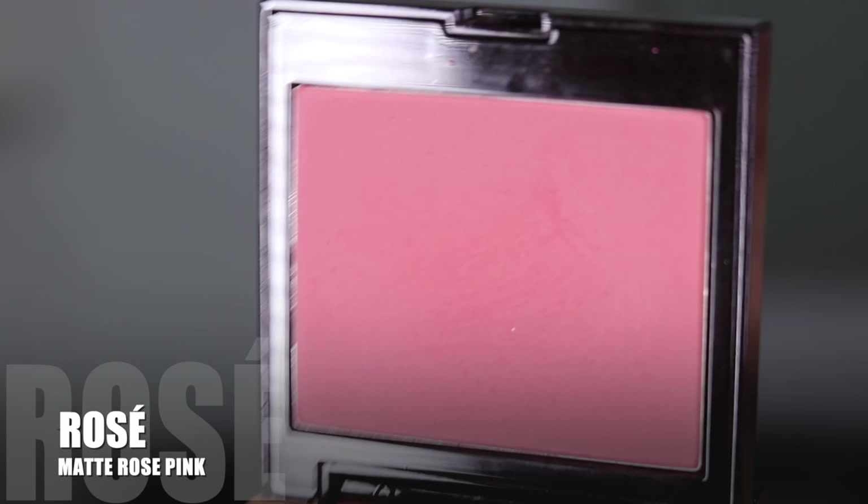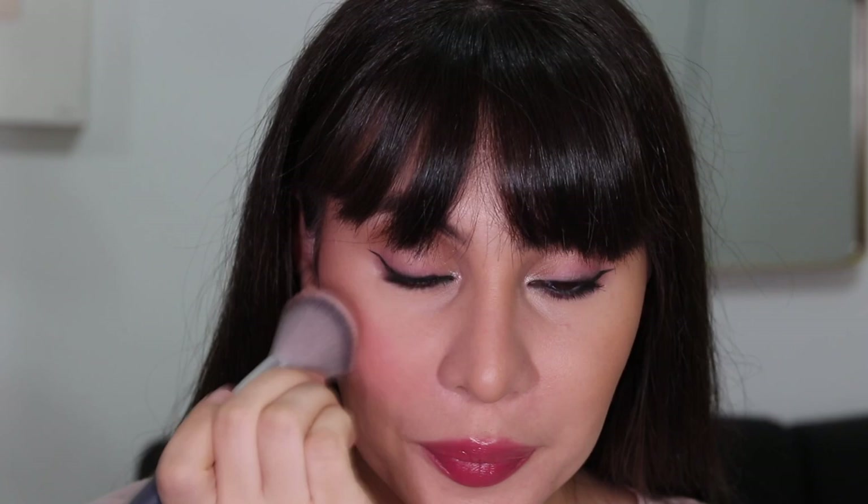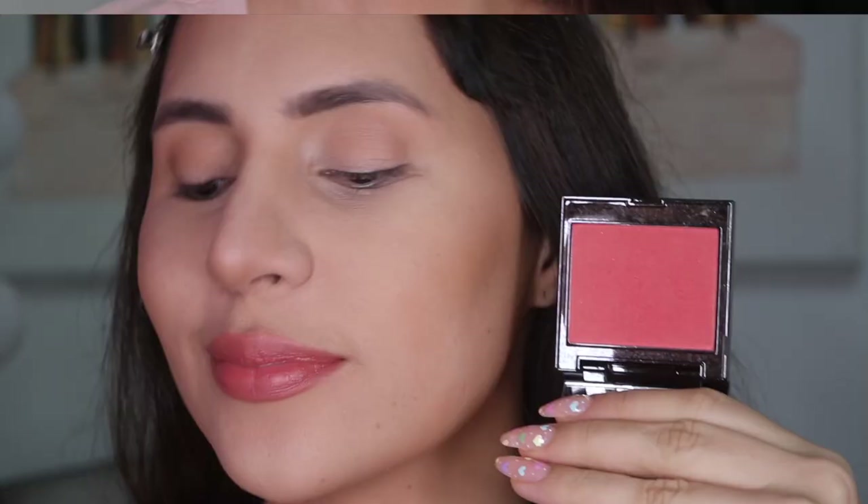For the shade Rose — this is a matte rose pink — it would work perfectly for a medium skin tone but can also work for a light skin tone as you can see. It's beautiful on the cheeks and perfect for the mother of the bride when you want to do a light wash of color on the eyelids and then brighten or make the cheeks look awake. I find it's a versatile color. Rose tones are not my favorite unless it's a dirty rose or a nude rose, but the formula is as perfect as all the matte Laura Mercier blushes I've tried.